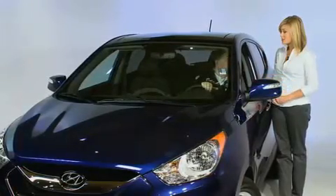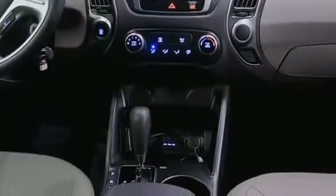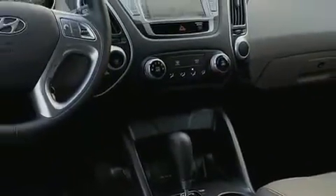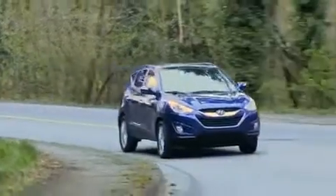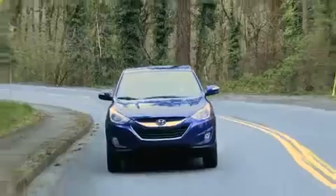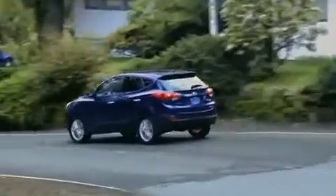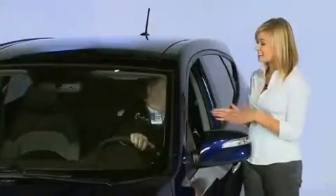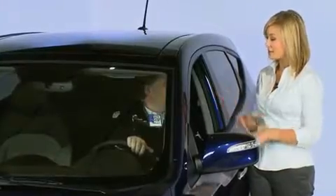Another standout feature is the stereo system — a 160-watt, six-speaker stereo system with satellite radio, USB, and iPod integration. Pretty much any kind of audio you want to listen to, you can get plugged in, along with steering wheel controls right where you need them. It also has class-leading rear legroom and improved headroom, giving you a ton of passenger space in this car.